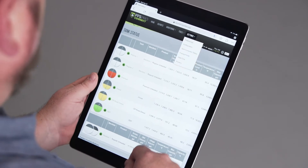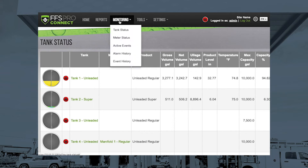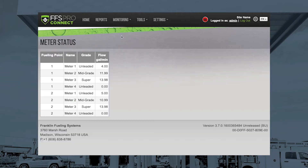The EVO 600 and 6000 also introduces flow rate monitoring, which will allow customers to monitor the flow at each of their nozzles and ensure and resolve any slow flow issues.